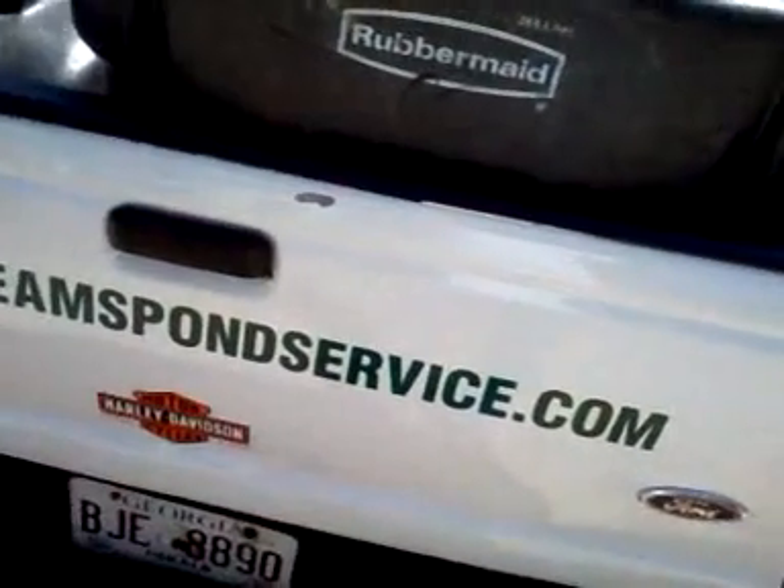It's April 11, 2012. Thanks for viewing my Liquid Dreams Pond Service page. We're going to take a look today at one of my clients.